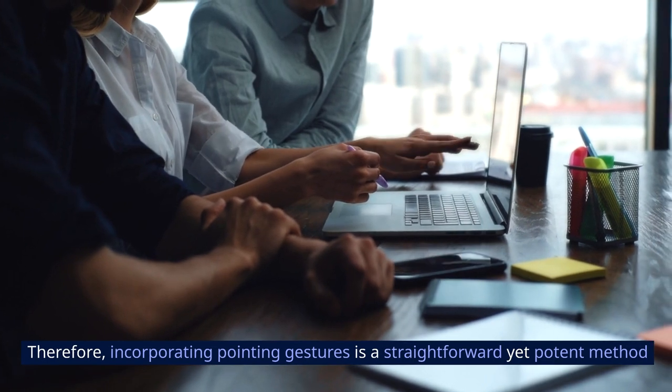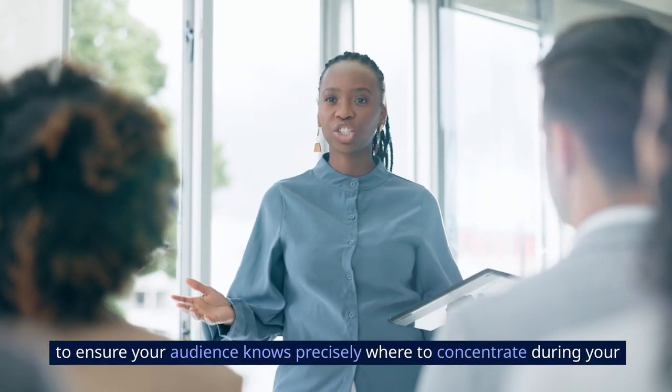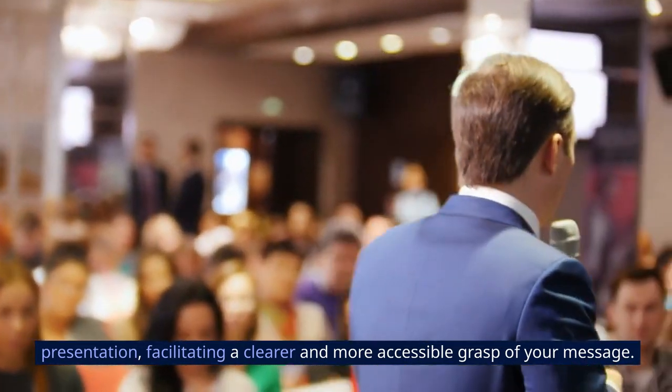Therefore, incorporating pointing gestures is a straightforward yet powerful method to ensure your audience knows precisely where to concentrate during your presentation, facilitating a clearer and more accessible grasp of your message.